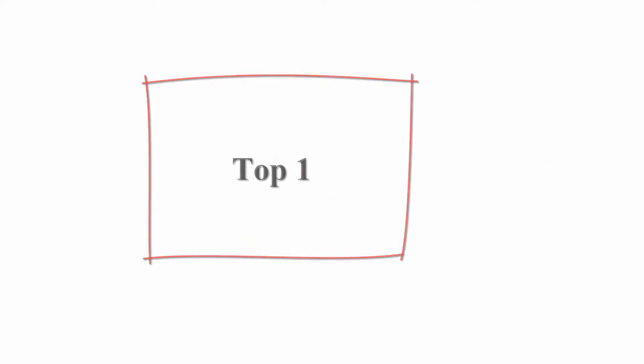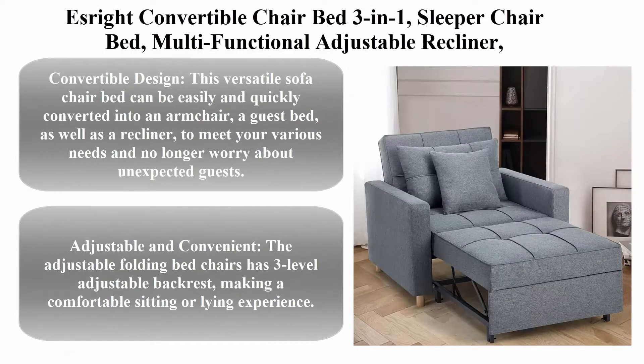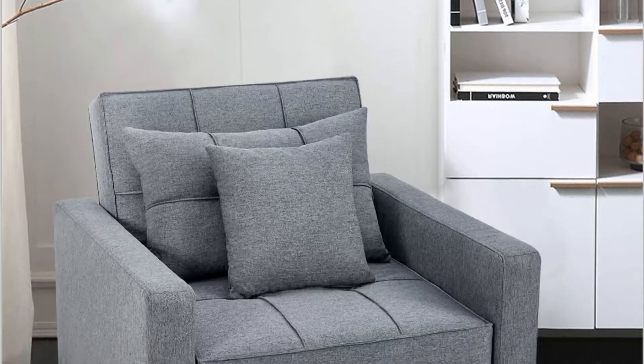Top 1: The S-Rite Convertible Chair Bed, a 3-in-1 Sleeper Chair Bed. It is a multifunctional adjustable recliner sofa bed and single bed chair with modern linen fabric in dark gray.